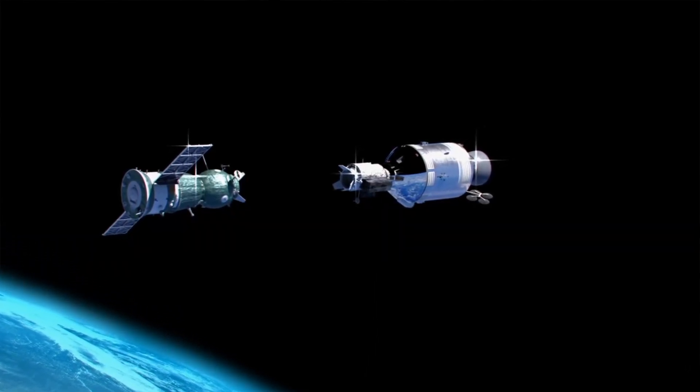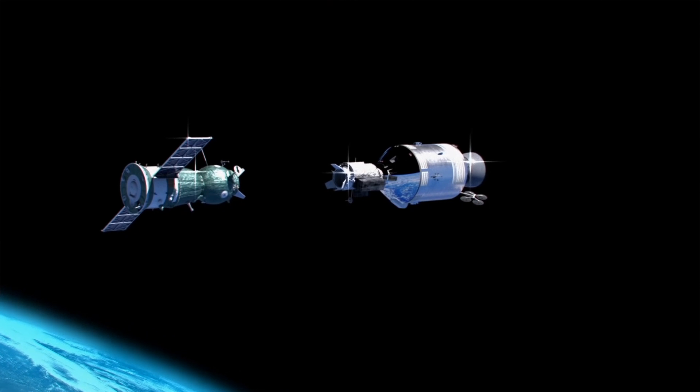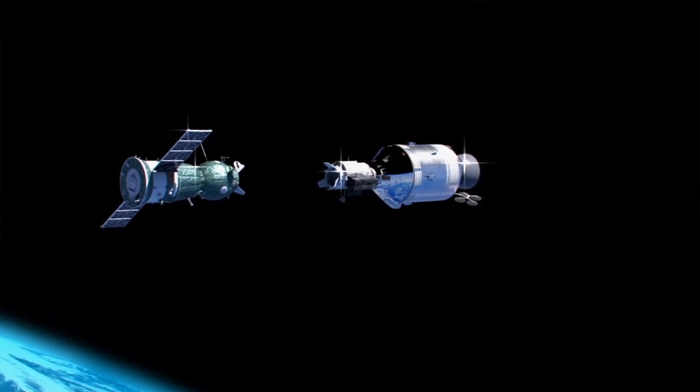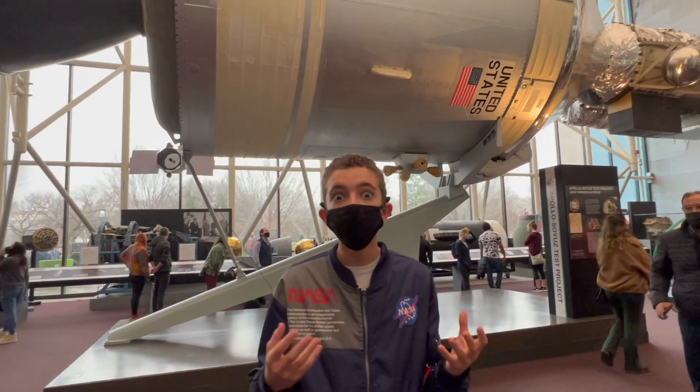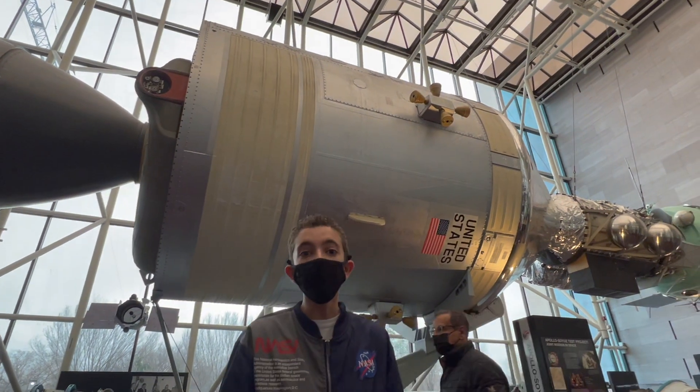The Apollo-Soyuz Test Project was the first crewed international space mission in history. It was performed in 1975 during the middle of the Cold War, and it was a form of detente between the two superpowers — the Soviet Union and the United States — as a warming of tensions between the two nations.